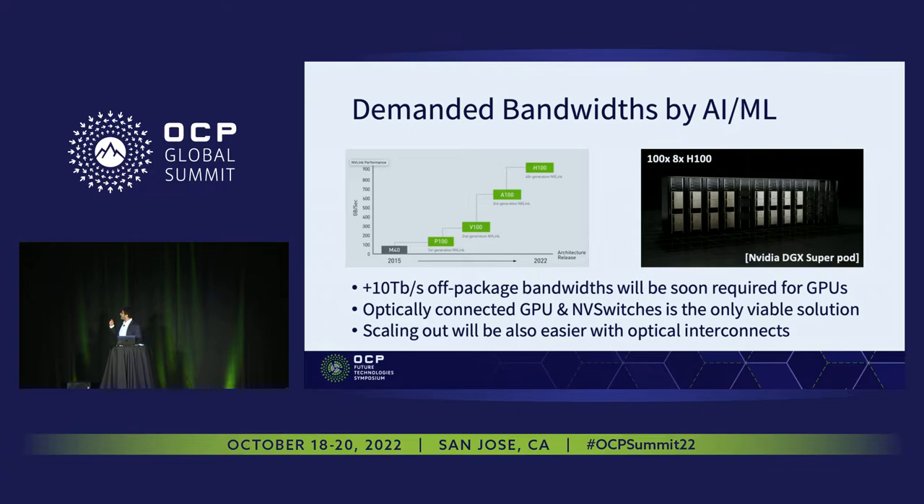Co-packaging optics is not only going to help us achieve unprecedented bandwidth for AI and ML, but it also enables scaling out — once you want to have thousands of GPUs interconnected together using a variety of different optical networking technologies.